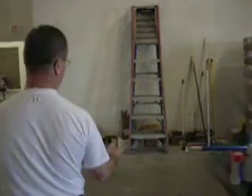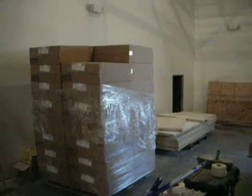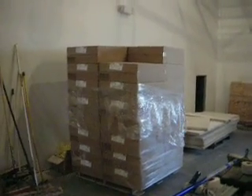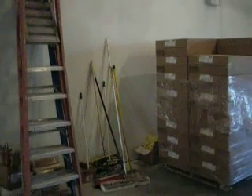We have the ceiling tile already here ready to put in. All we have to do is get our state inspections completed, and then we'll start putting all the tile in the grid in the ceiling as well.